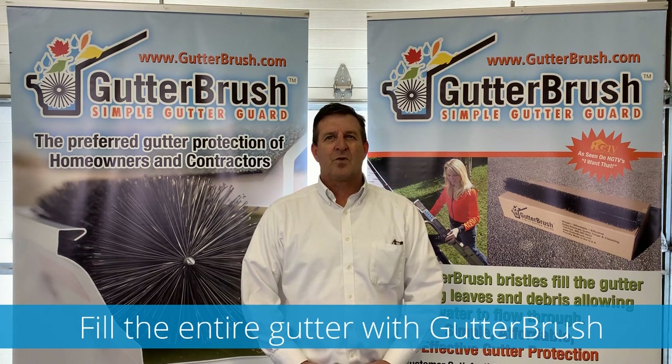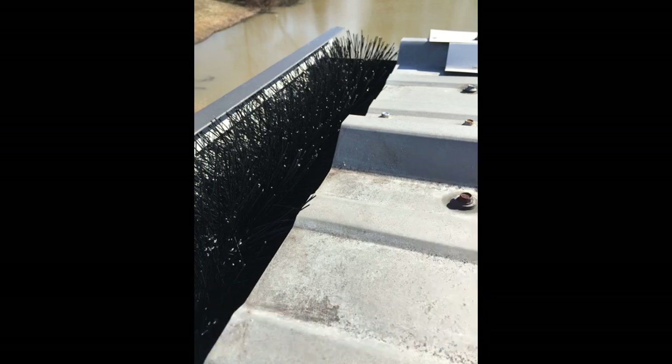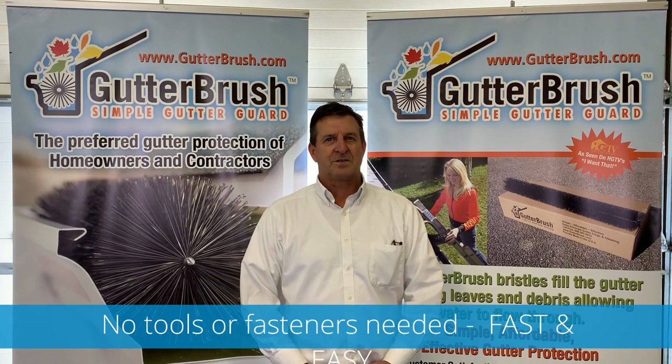The long-lasting brush fills the gutter and keeps the debris from clogging while the water flows between the bristles. The flexible bristles even allow you to fit Gutter Brush into very small or tight gutter openings. The beauty of Gutter Brush is the speed and ease of fitting and installing with no fasteners, so that when maintenance is necessary, it's a snap.